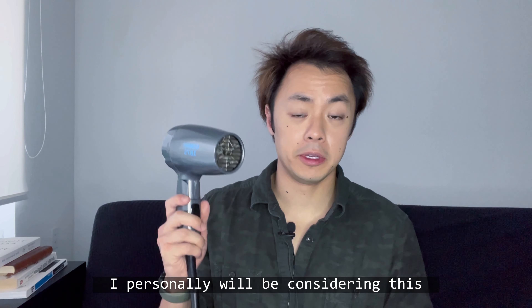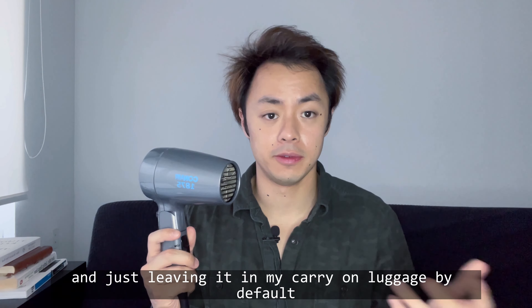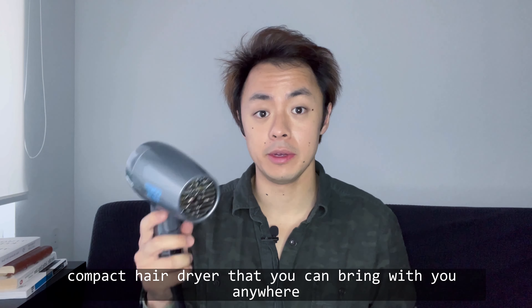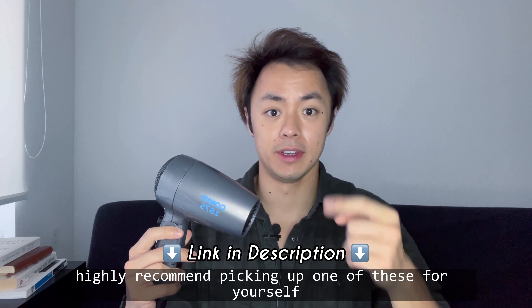I personally will be considering this a travel essential from now on and just leaving it in my carry-on luggage by default. So if you're looking to pick up a really affordable compact hairdryer that you can bring with you anywhere, then I highly highly recommend picking up one of these for yourself.